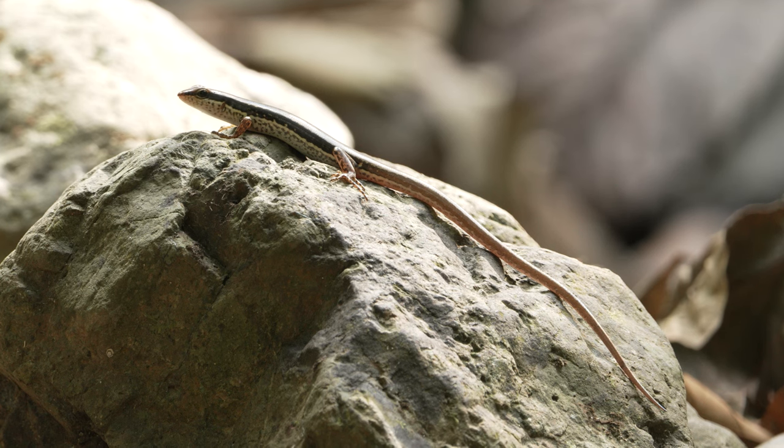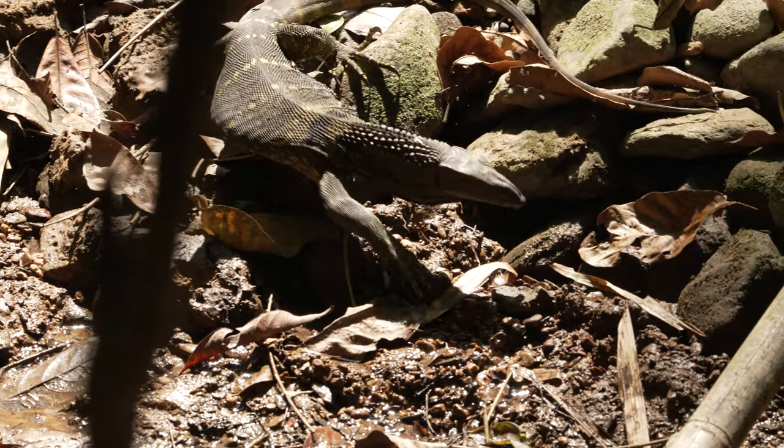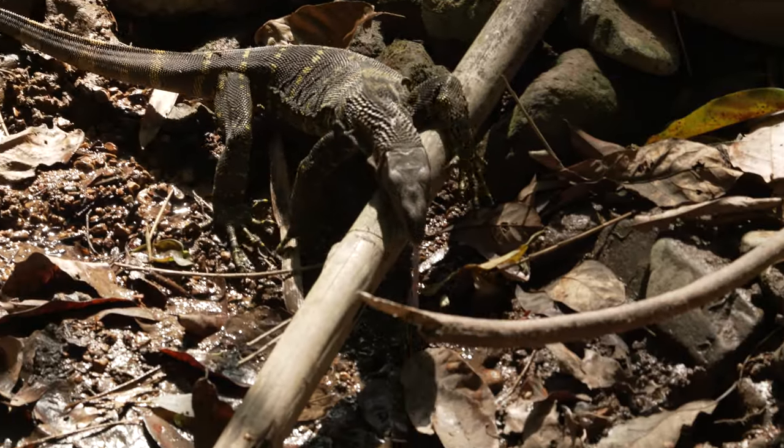I couldn't resist filming this spotted forest skink also sunbathing — diminutive by comparison, but no less beautiful. And then I returned to the monitor just in time to see it heading back into the forest.